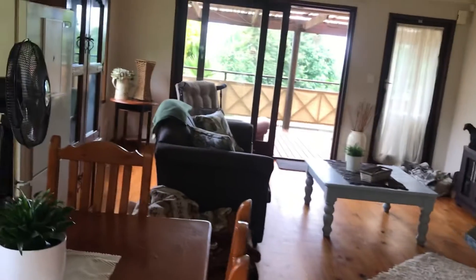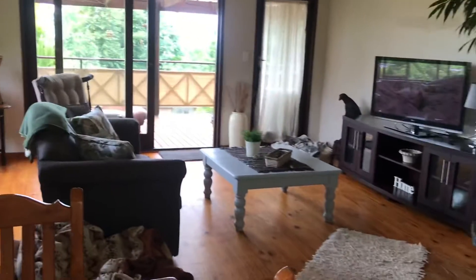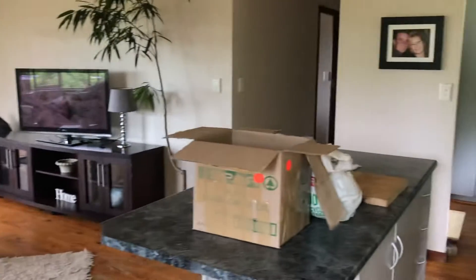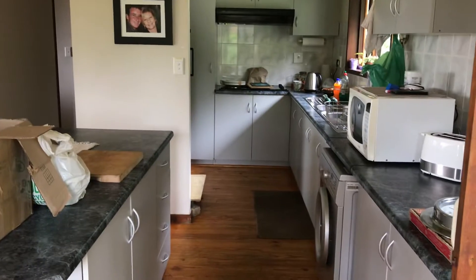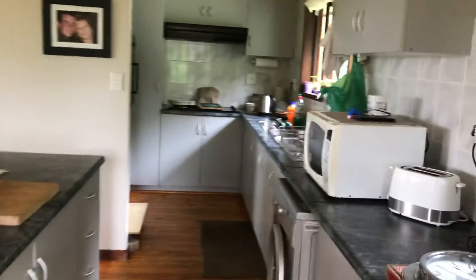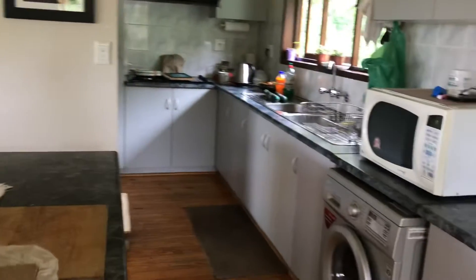TV's up, thank goodness — that's sorted. Lots of cupboards in the kitchen, which is great. Very happy about that.